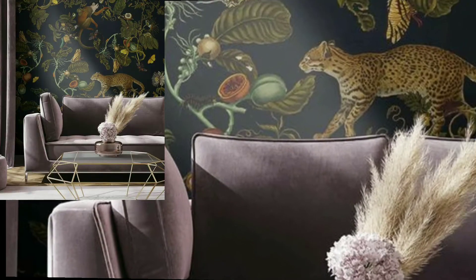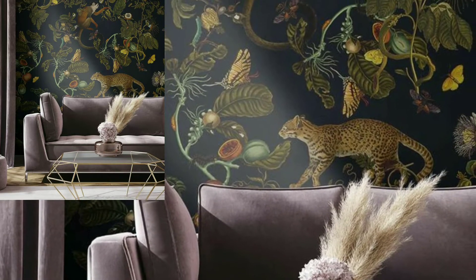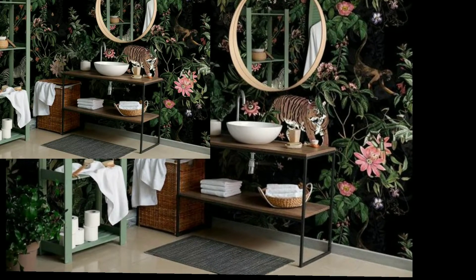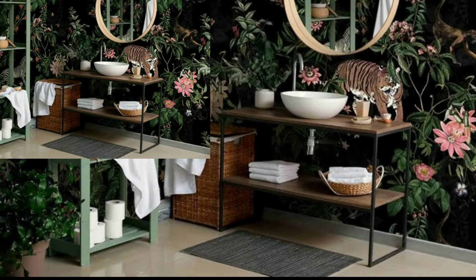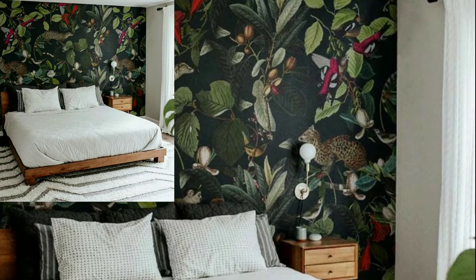Wallpapers can do wonders, tying your whole room together. Everyone, these wallpapers are so unique and trendy — I hope you will love this collection of ideas.